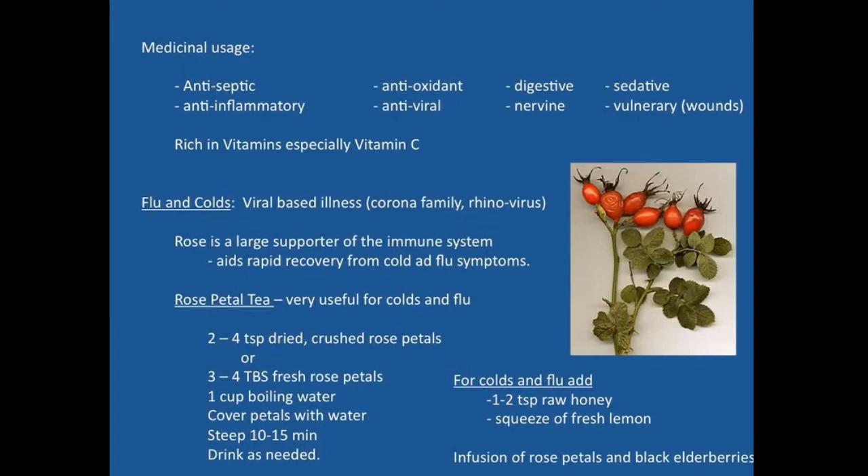Rose hips aid in the progression through flu and cold-like symptoms. The flu-based viruses are the corona family virus — corona is just a type of virus and it's a whole family of viruses. Rhinoviruses are particularly indicated as well; rhino refers to horn or nose, so a rhinovirus affects the nasal mucosa and causes a runny nose.